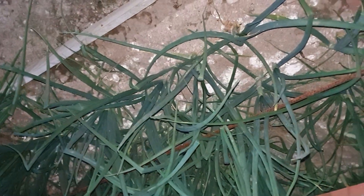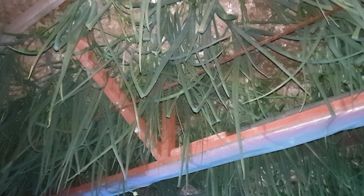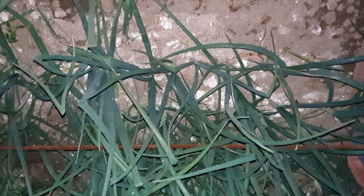Se vede foarte clar că ceapa este perfect sănătoasă, fără a fi aplicat niciun tratament fitosanitar. Se mai văd urmele de doloflor la nivelul solului. Doloflorul este ușor hidrosolubil, carbonatul de calciu având o remanență lungă la nivelul solului. Aparatul folial al plantelor este sănătos, ajutând la dezvoltarea favorabilă a bulbului din sol.